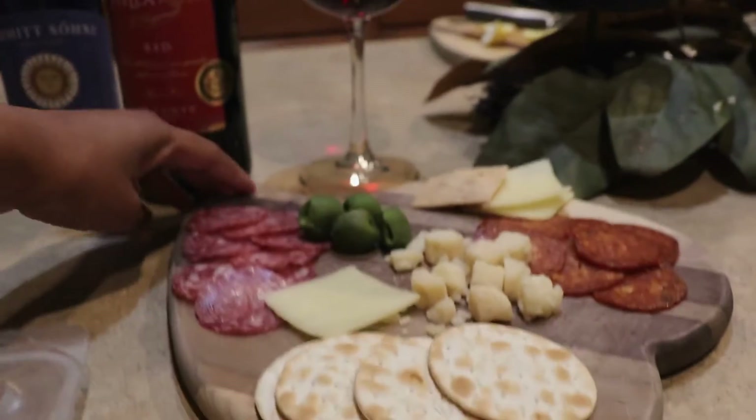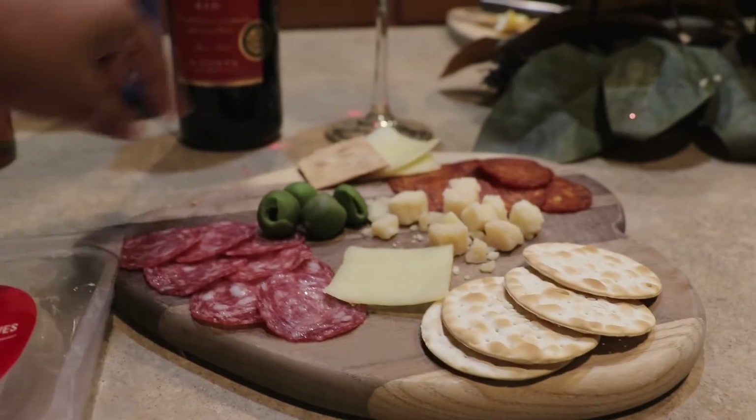In today's video I'm going to be showing you a quick, easy, affordable yet kind of bougie, fancy, upscale meal that you can cook for your significant other for Valentine's Day. I hope you guys enjoy this video — let's get into it. Really quick, I just wanted to show you guys this charcuterie board.